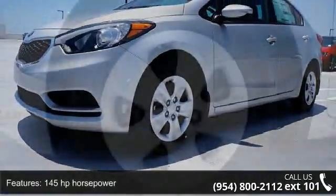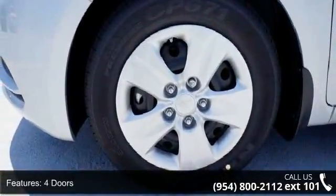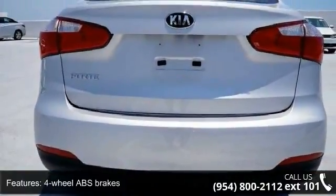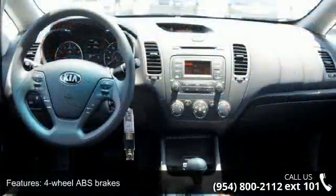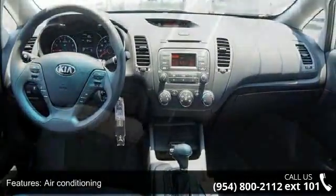Enjoy these notable features: 145 horsepower, 4 doors, 4-wheel ABS brakes, air conditioning, audio controls on steering wheel, automatic transmission, Bluetooth, clock, in-dash external temperature display, and front seat type bucket.